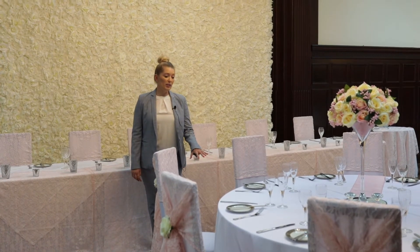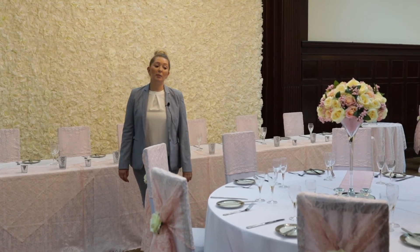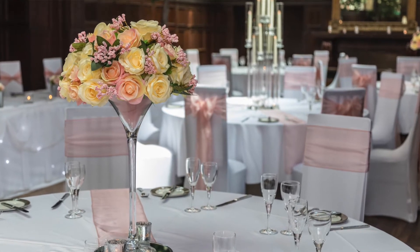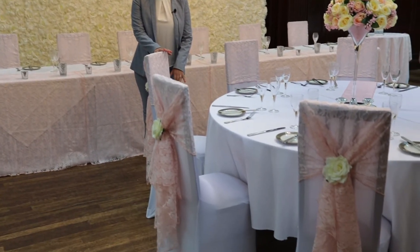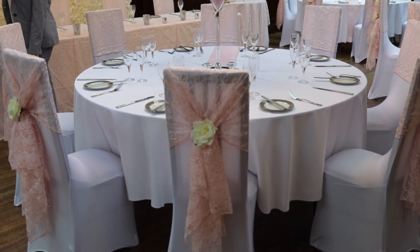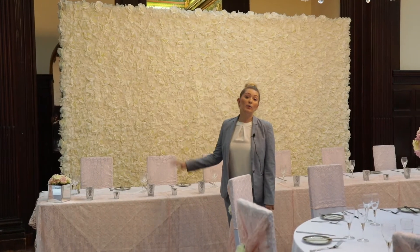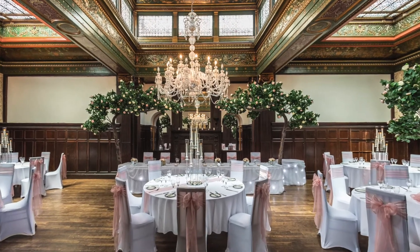On the tables today we have beautiful round white linen tablecloths, included within your package along with white linen napkins and all your glassware and crockery. Everything else you can see today has been styled by the venue stylist, Those Cherished Moments — chair covers, sashes, table runners, centrepieces, the beautiful flower wall, and other decorations around the room. Behind the flower wall there is a lovely fireplace, so the room looks beautiful whether you have a backdrop or not.